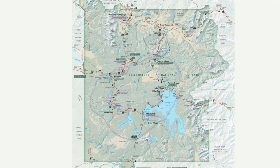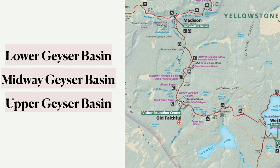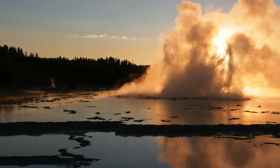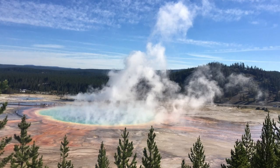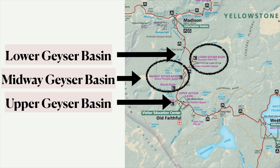First thing I want to do is orient you to where Old Faithful is at Yellowstone. It is in the lower part of the lower loop, along with some other geyser basins. There's Lower Geyser Basin that has the Great Fountain Geyser, a famous geyser there. There's the Midway Geyser Basin that has Grand Prismatic Spring, another famous feature in Yellowstone. And then there's Upper Geyser Basin, which has Old Faithful. Now notice the Upper Geyser Basin is the southernmost one, so these are named after their elevation, not their direction.